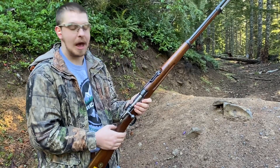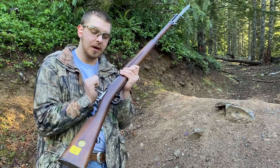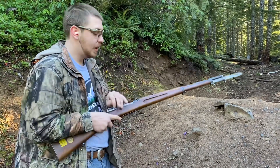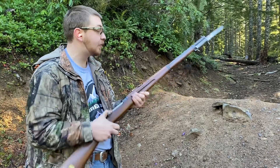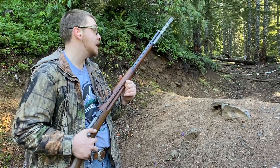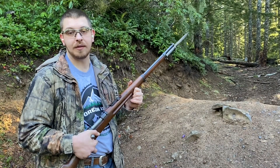They're one of very few Mauser designs that is actually a cock-on-close. You can see the bolt actually cocks as you close it, like an Enfield. They're based on the Spanish Mauser Model 1893. Before we get too far into that, we're going to go into the gun room and start talking history.